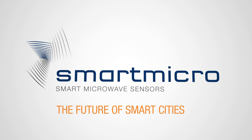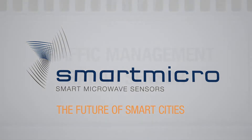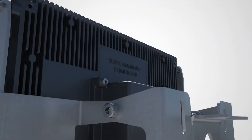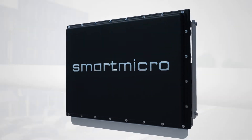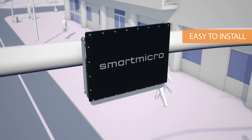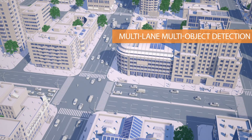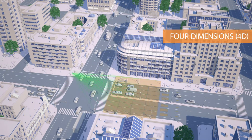SmartMicro — the future of smart cities. SmartMicro's traffic management radar sensors are easy to install on existing infrastructure. With our multi-lane, multi-object detection devices, you will achieve best-in-class detection performance.